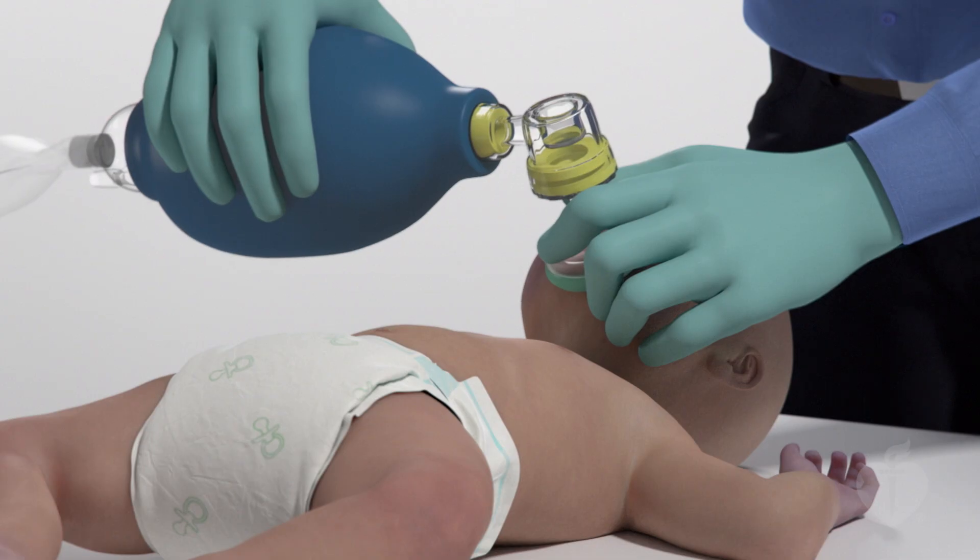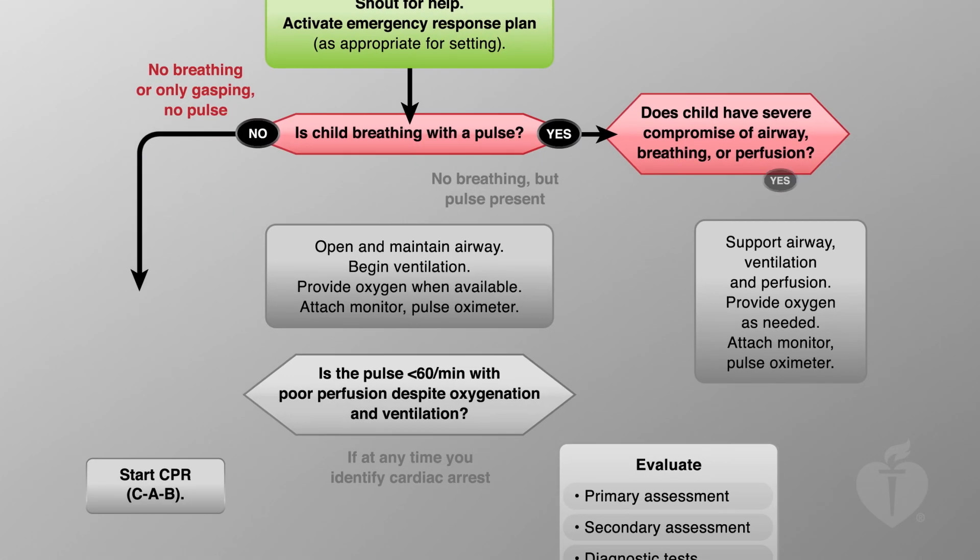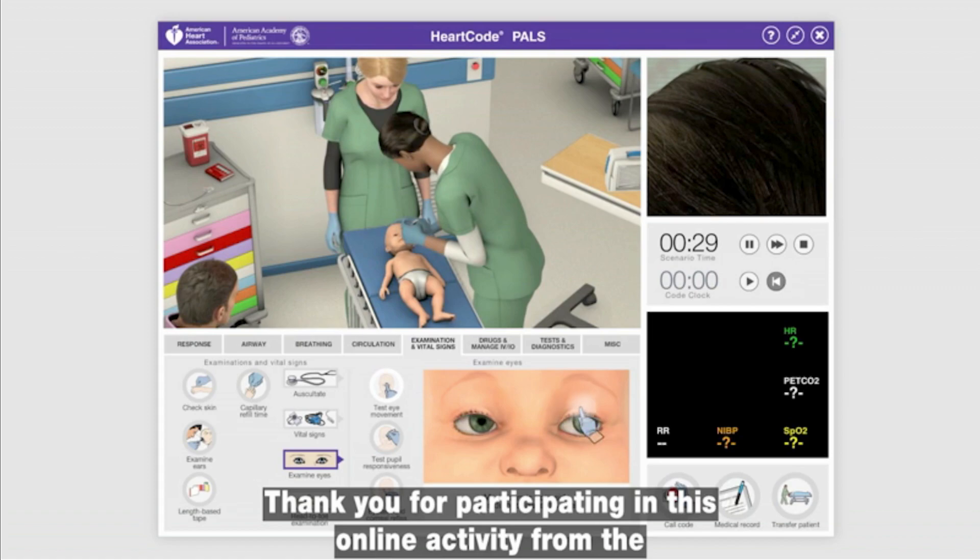Online course content is delivered with new lifelike animations, updated and animated algorithms, video scenarios, and interactive learning technology.